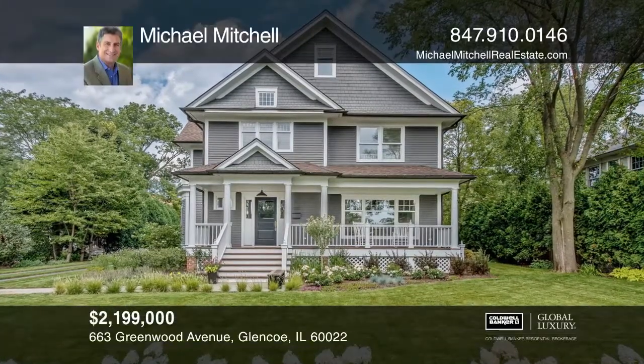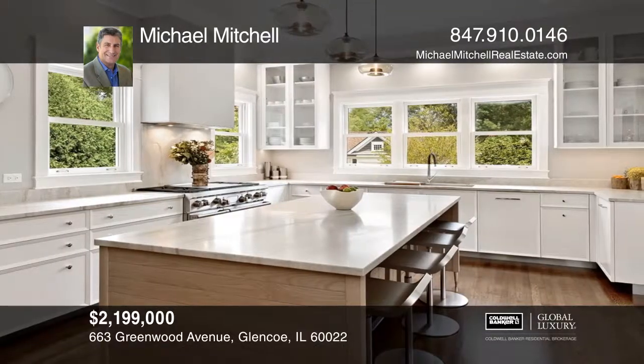This designer-owned home combines style and function like no other. Five-bedroom, five-and-one-half-bath contemporary Victorian built in 2003 has all the charm of a historic home, but with all modern amenities.